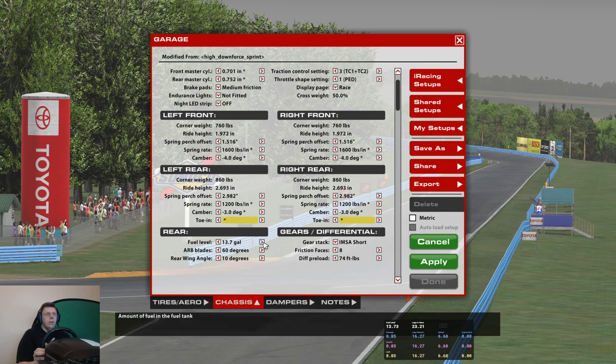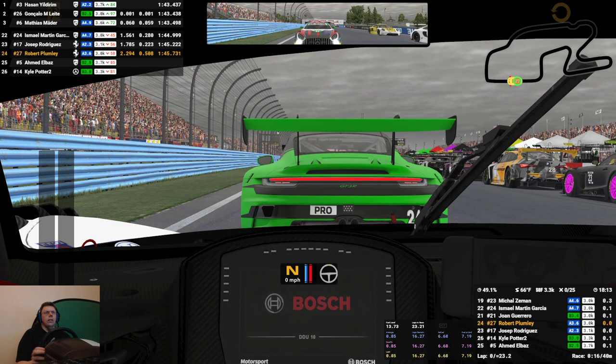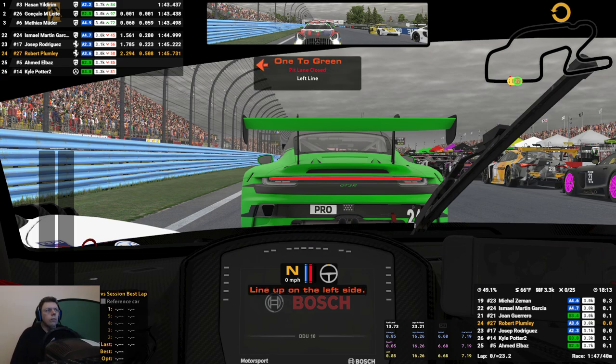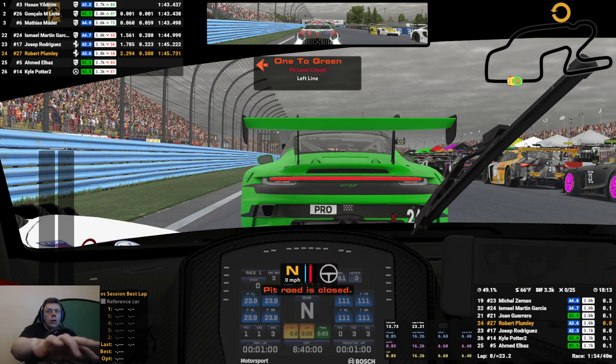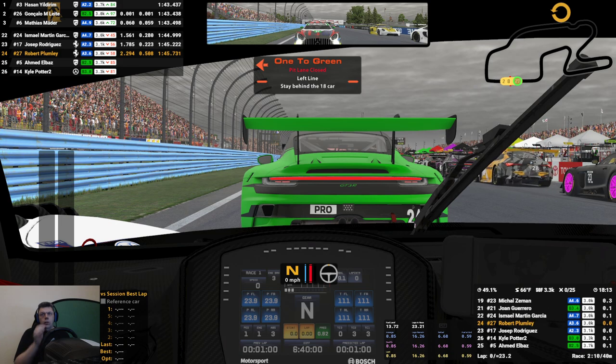Fueling up now. Done. The estimated strength of field is 3,300 points racing. We'll take 7.1 gallons on the pit stop and we won't take tires — oops, wrong button. Turn the tires off.